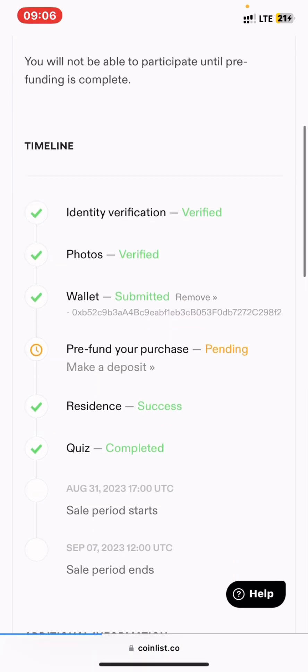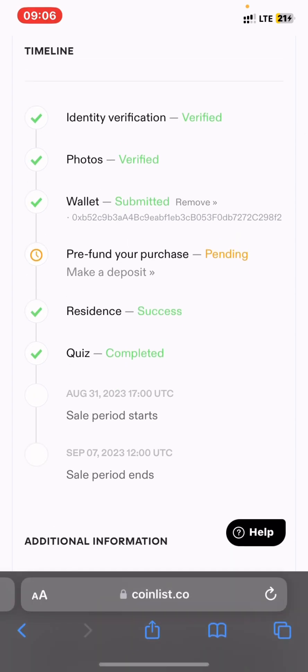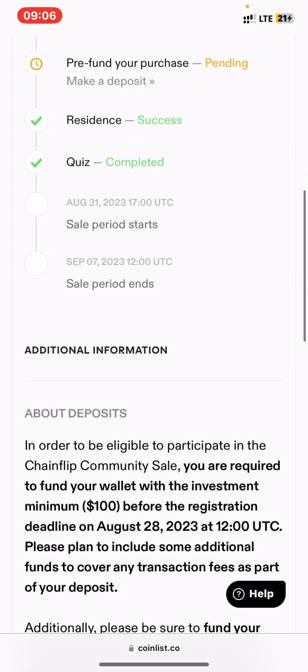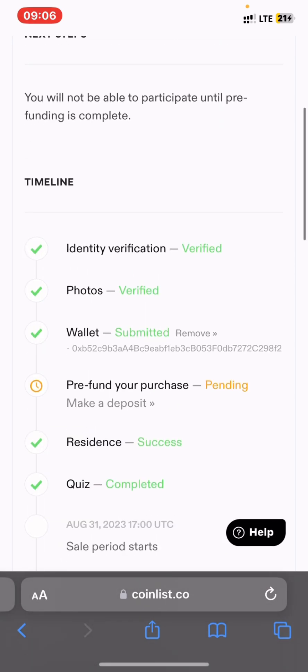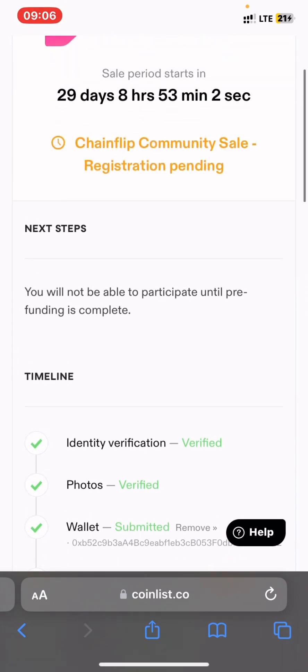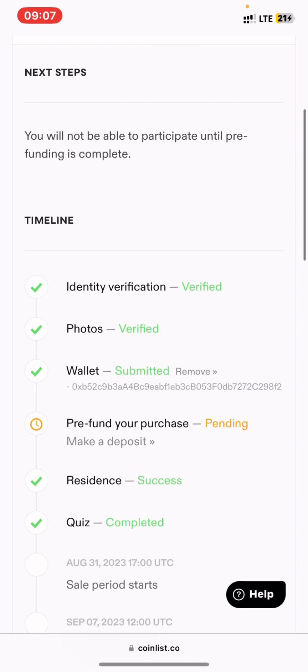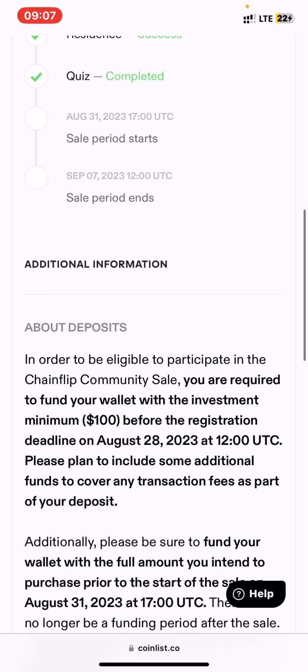You will see a pending funding status. You can go back and fund your account before the token sale starts. That is what has changed on CoinList token sales. Just follow this process and you'll be able to participate and potentially get an allocation in the token sale.